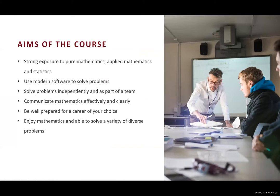The aims of the mathematics course are to give students a strong exposure to both pure mathematics, applied mathematics, and statistics. We use modern software to solve problems, and we solve problems both independently and as part of a team. Some of your assessments will require you to work in groups, on group projects, and to give group presentations. This is a good way to prepare you for the working world.